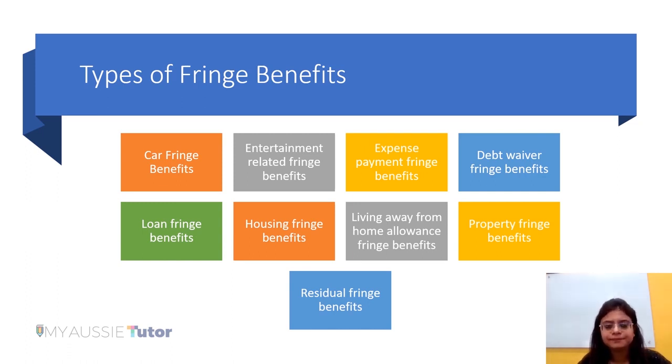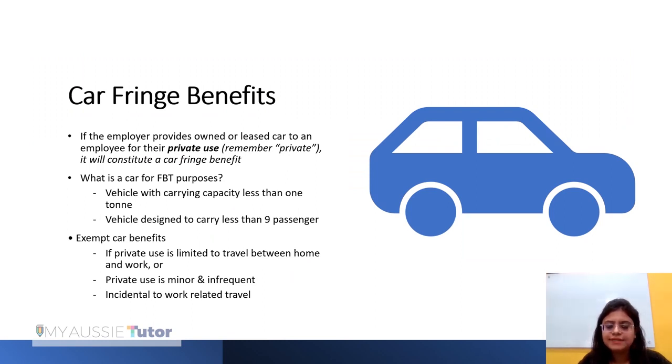The first type is car fringe benefit, and this is the most commonly used fringe benefit — the most relevant and commonly applied one in practical real-life situations. If the employer provides either an owned car or a leased car to an employee for the private use of the employee, then it will be regarded as a car fringe benefit being paid by the employer to the employee.